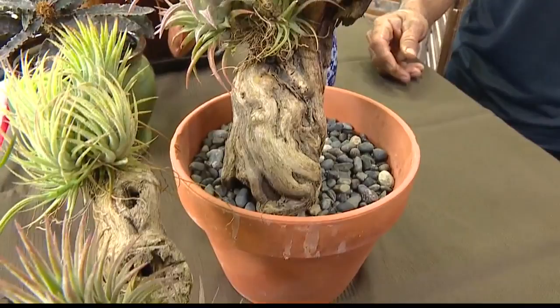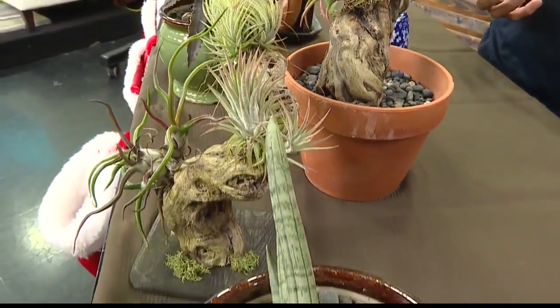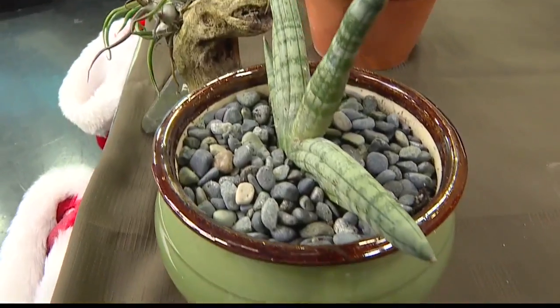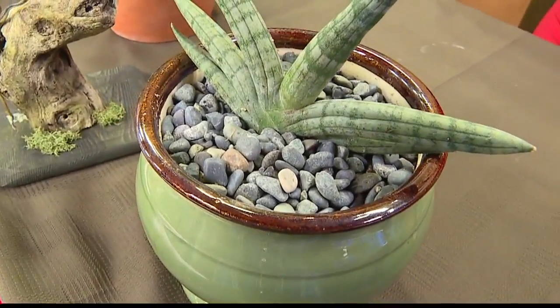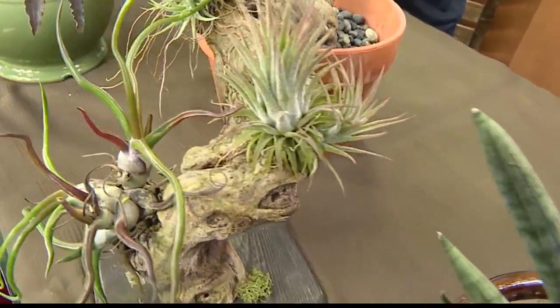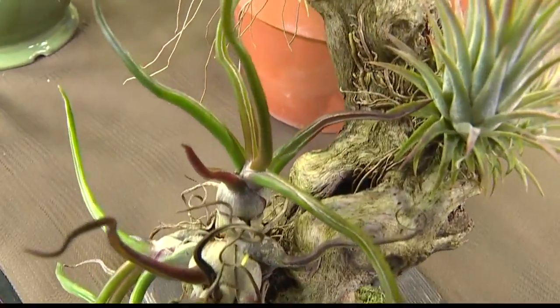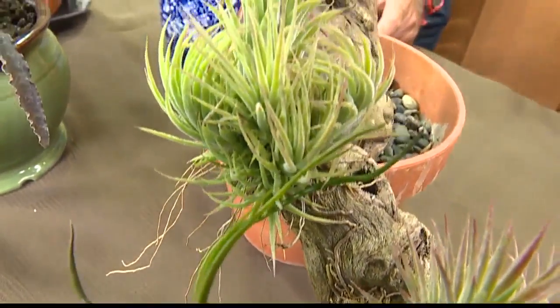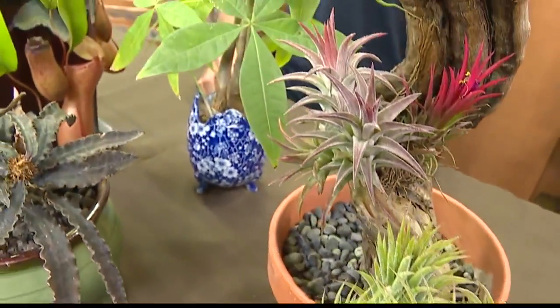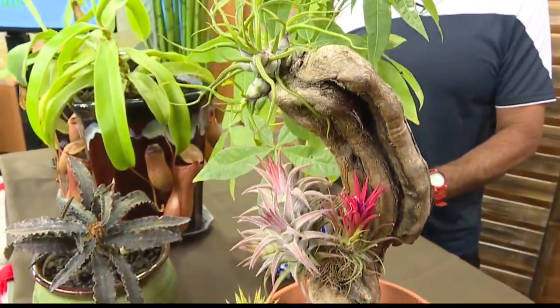Do you sell these plants? Yes. If you have a need for some kind of gift, you can text or call and we can set you up with something like this. The number is 542-9858. We'll put that up on the screen and have it on our website. These really are great gift ideas because it's the gift that keeps on giving.